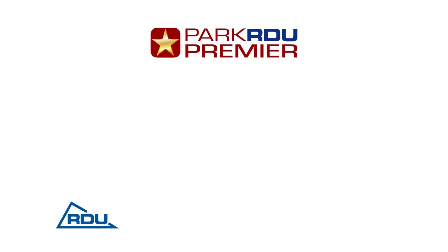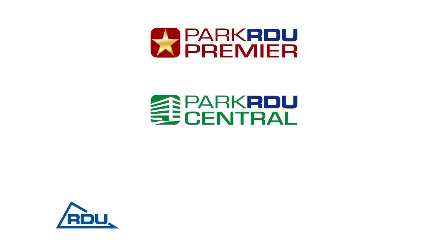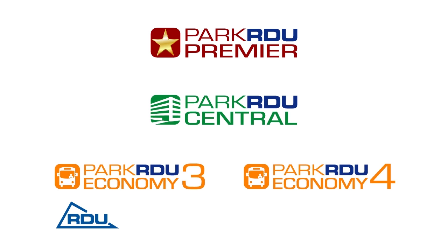Park RDU Premier, Park RDU Central, and Park RDU Economy.